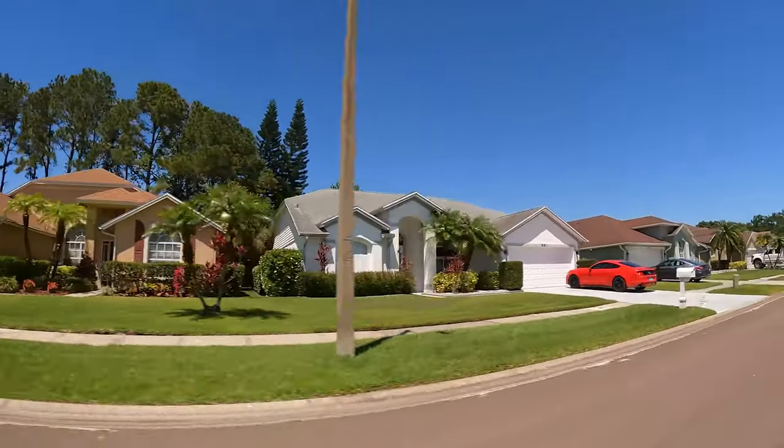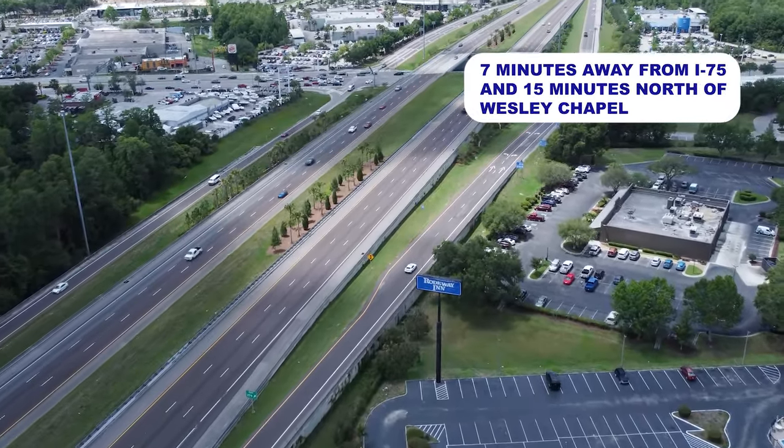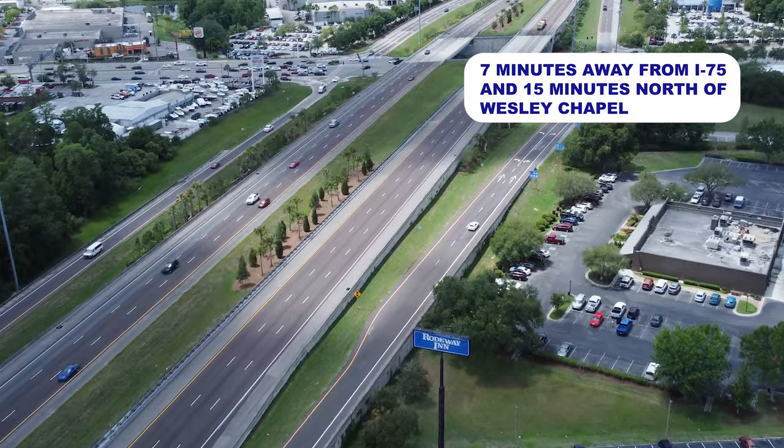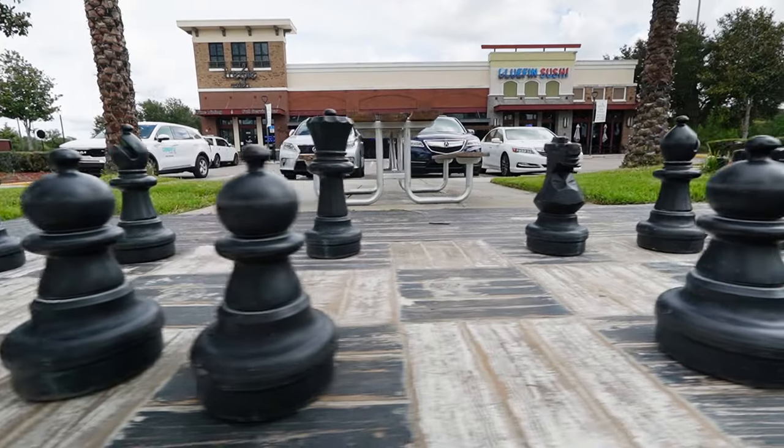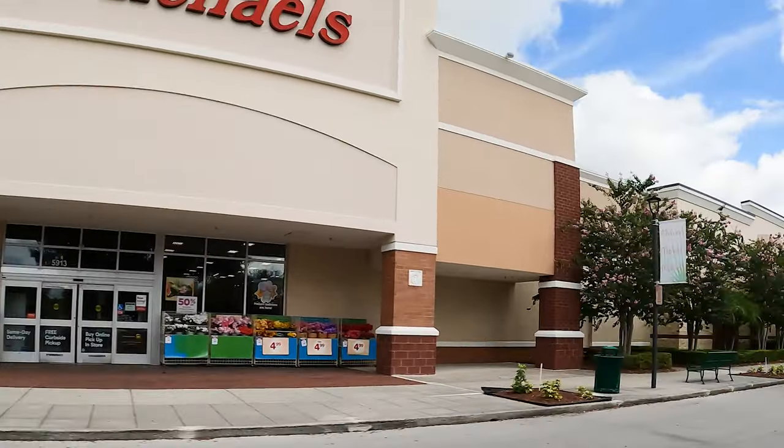Those are also very popular suburbs in the greater Tampa Bay area. Murata is only seven minutes away from I-75 and just 15 minutes north of Wesley Chapel, giving you access to a lot of great amenities in the area, specifically shopping. So that's something to keep in mind.